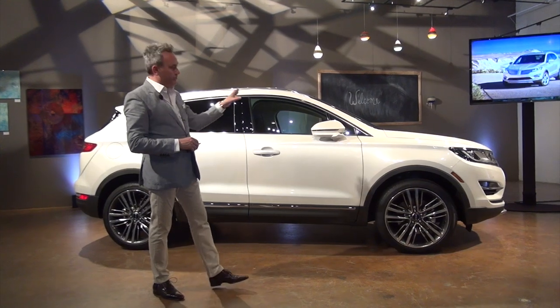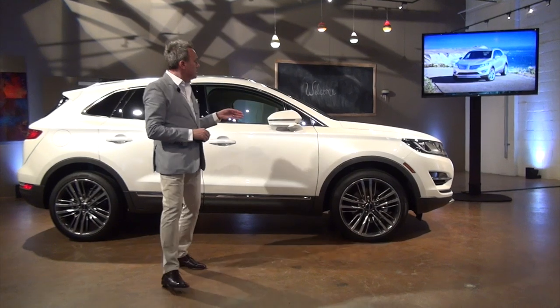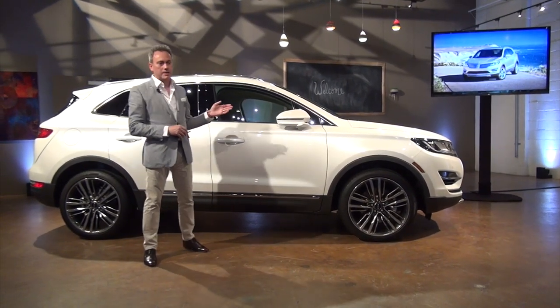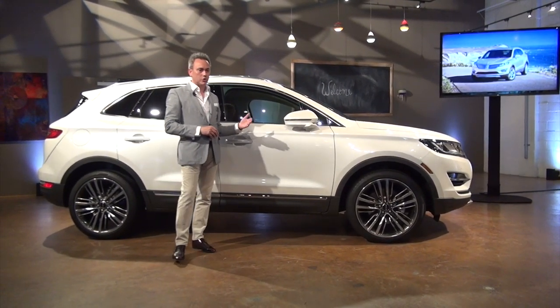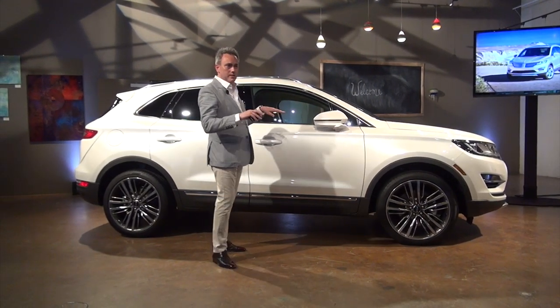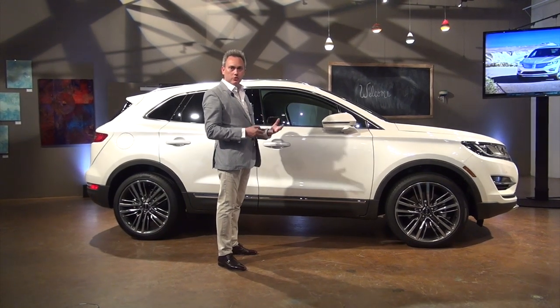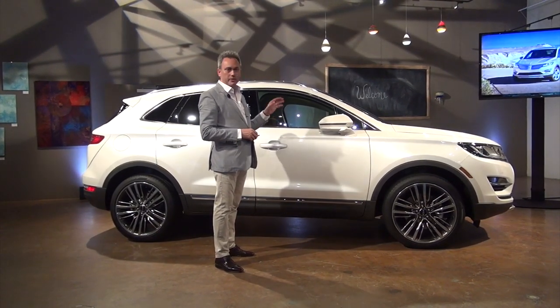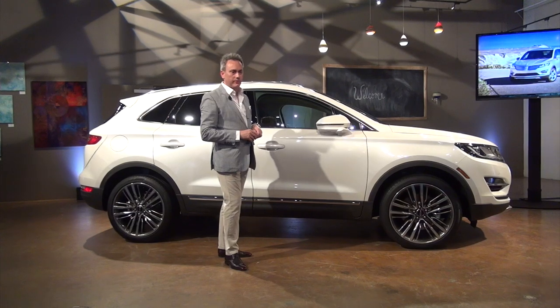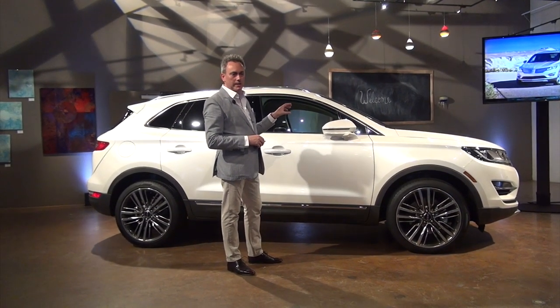We've got a number of pictures to share with you and you'll see as we walk around the car. From the front you can see an evolution of the signature Lincoln split-wing grille. It's a little bit more rationalised now, and as that theme evolves you'll see it get stronger and stronger. I think this is the best execution we've had so far. There's that lovely integration of the HID headlights.